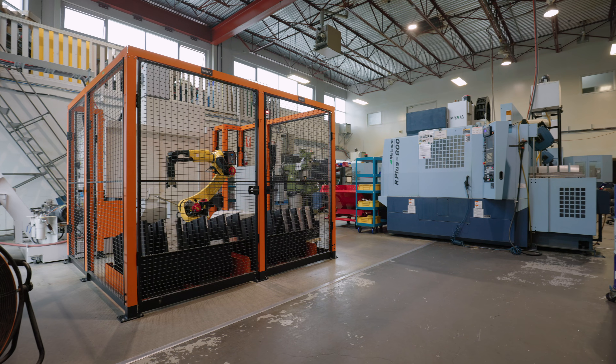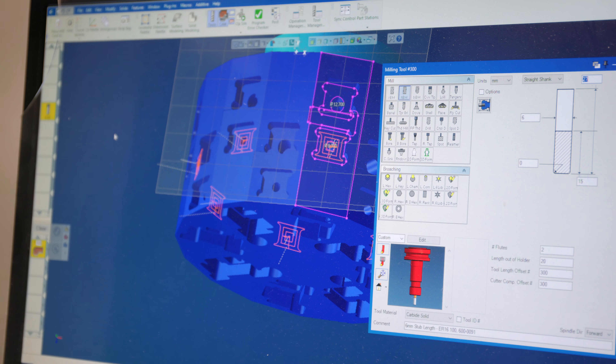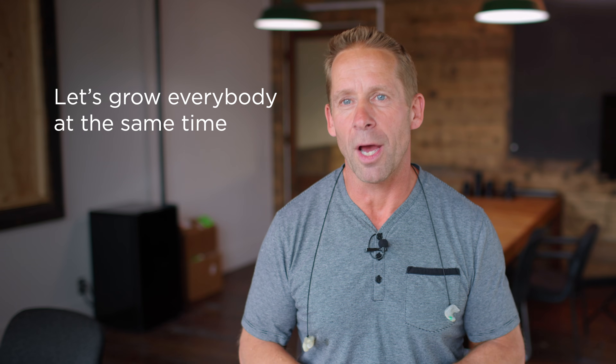I never thought when I started here as a deburrer that I would be planning the machines and managing a team. We love to transfer our knowledge. Give me your ideas — let's talk about it, let's share information, let's grow everybody at the same time.